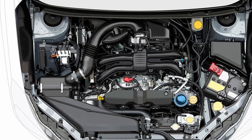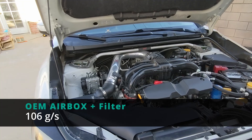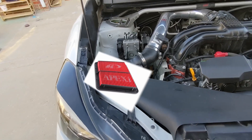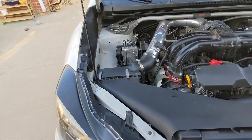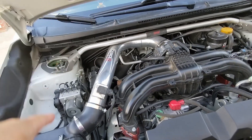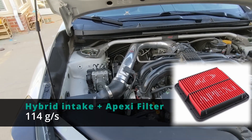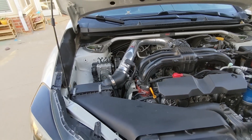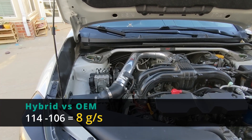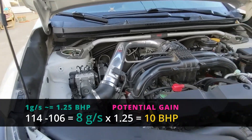To recap: with the OEM intake and OEM filter, I can get around 106 grams per second mass airflow rate. With the Apexi filter and this hybrid intake, my current maximum is 114 grams per second. So going from 106 to 114 is a pretty good amount — you wouldn't expect just the intake to give you that much potential horsepower gain.